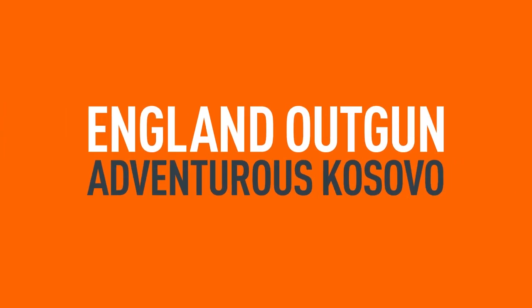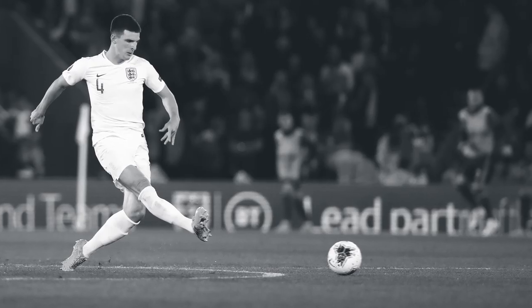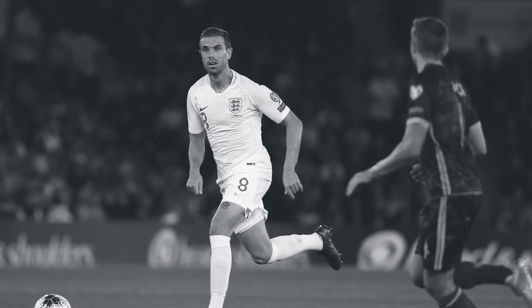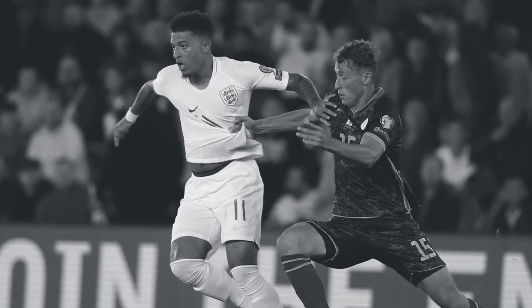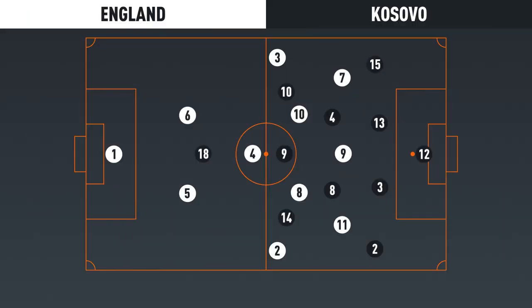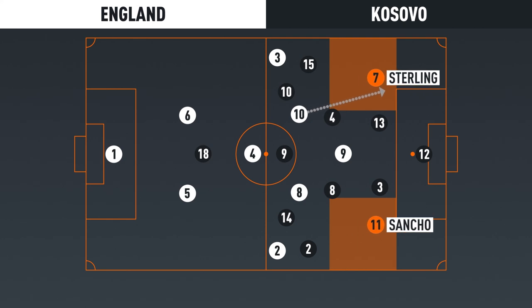Kosovo pressed more aggressively than England would usually encounter in a qualification fixture. While the hosts therefore had limited time and space to receive and were forced to play at a high tempo, their opponents struggled to protect the spaces they left in order to press, presenting Sterling and Sancho with opportunities to beat defenders one-on-one. Aided by their midfielders quickly playing forwards, England posed their greatest threat in transition. When Kosovo committed numbers forward, Sterling and Sancho exploited the spaces left by the Kosovo full-backs who had advanced.